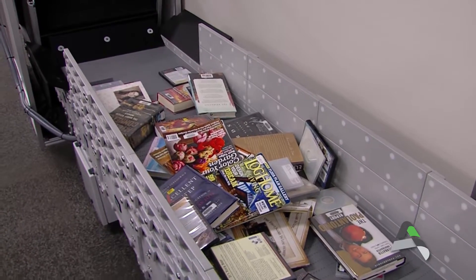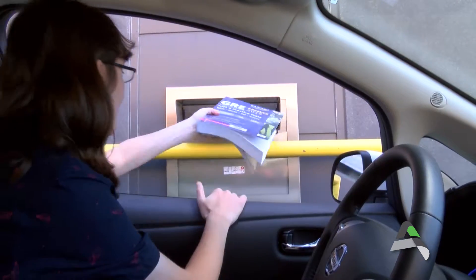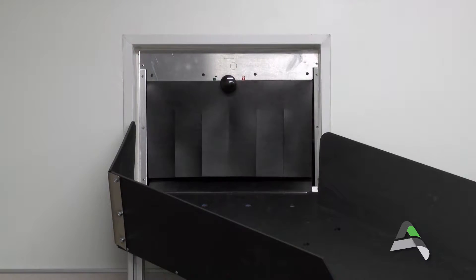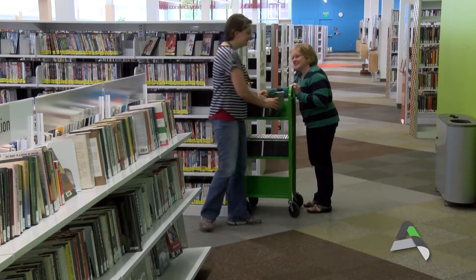The best way to get materials back into circulation quickly is to utilize the book drop in the alley on the west side of the library. From there, the books drop directly onto the conveyor belt of the Automated Materials Handling System where they are checked back in and ready for shelving within moments of being returned.